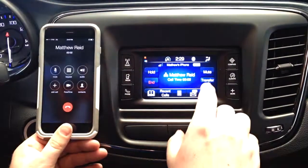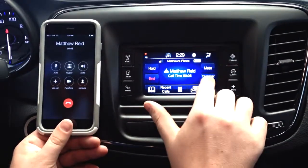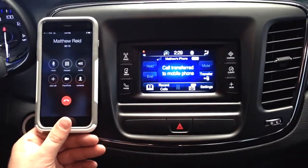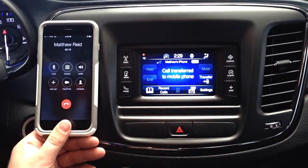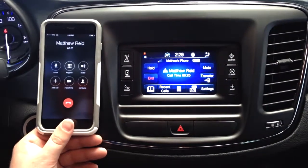If I would like to transfer this phone call back to my personal phone, I would actually hit Transfer. At this point, the call is transferred back to my mobile device. If I would like to transfer it back from my mobile device to my car's Uconnect system, I will hit Transfer once again. At this point, the call is transferred back to my Uconnect system.